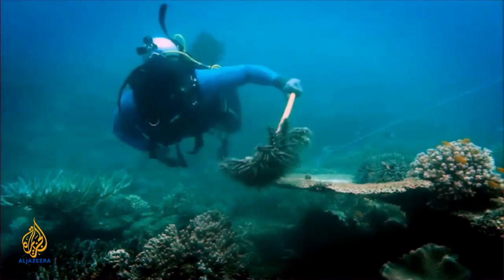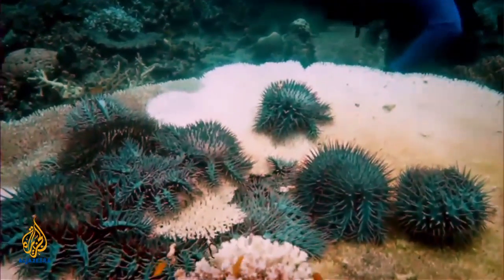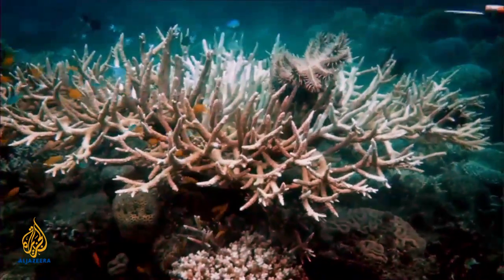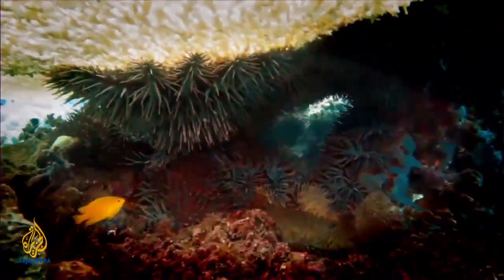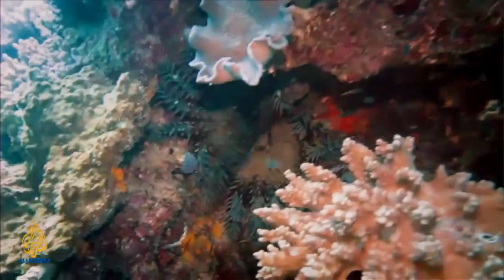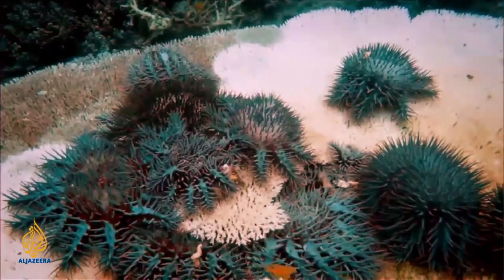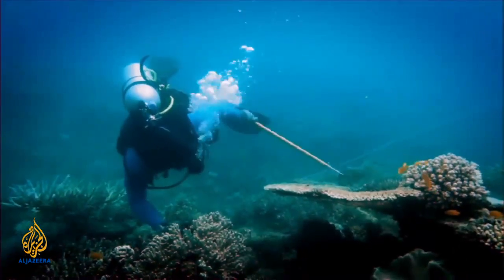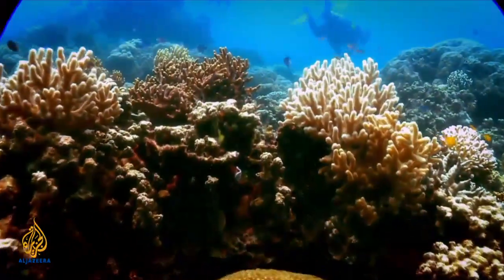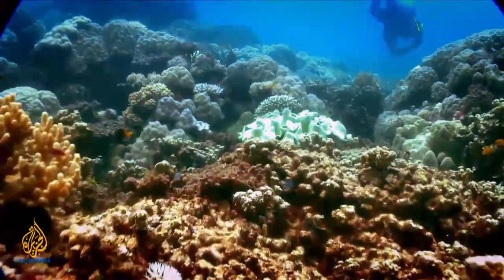This is the Crown of Thorns starfish — spiny and toxic. It's breeding in massive numbers on Australia's Great Barrier Reef and can eat its own body weight in coral every day. Scientists believe that a combination of global warming and nitrogen-based fertilisers from onshore agriculture may have created the perfect environment for the coral-munching starfish to thrive. If nothing is done, it's expected that 90% of coral cover on the Great Barrier Reef could disappear within the next 10 years.